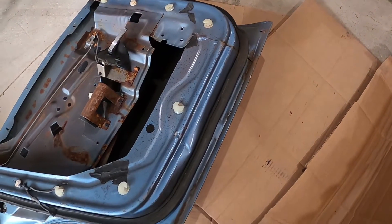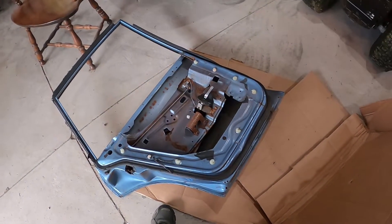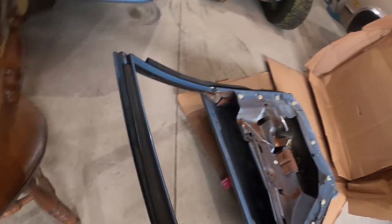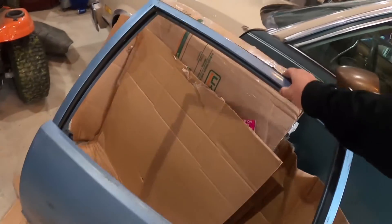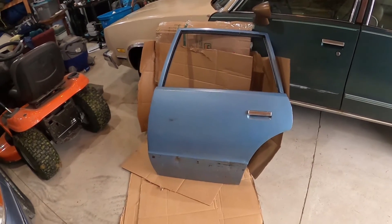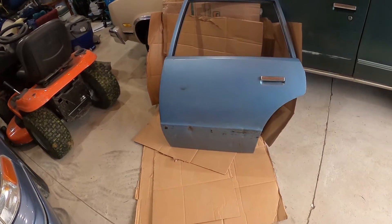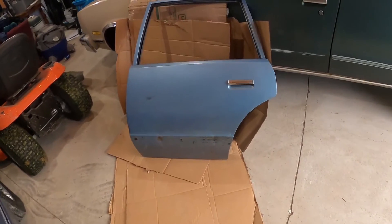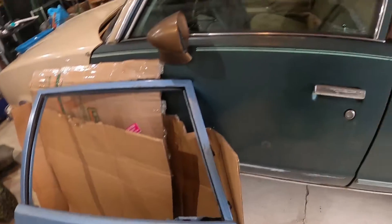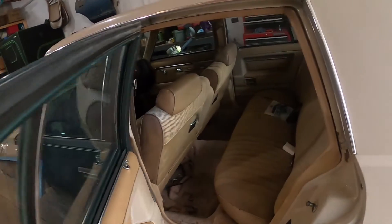The bottom is definitely a southern door — came all the way from Atlanta. It was off of an '81 or '83, I can't remember. Even the handle's in good shape. This door is salvageable.